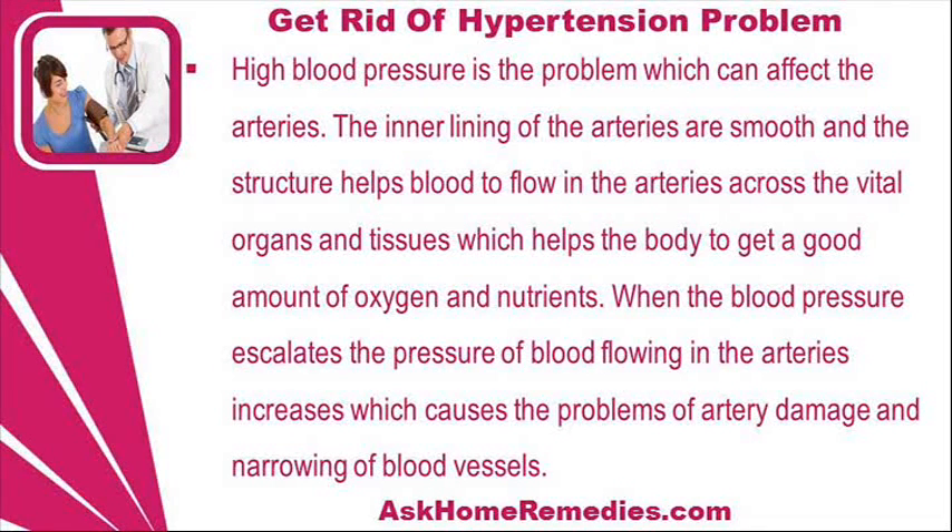High blood pressure is a problem which can affect the arteries. The inner lining of the arteries is smooth and this structure helps blood to flow through the arteries across vital organs and tissues, which helps the body to get a good amount of oxygen and nutrients.